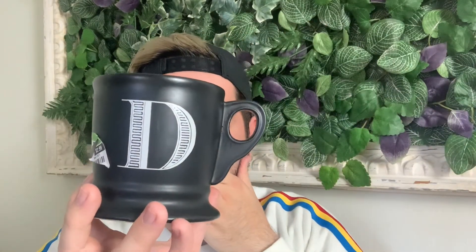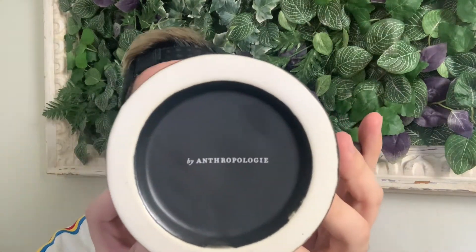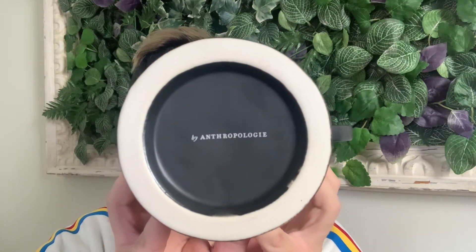Of course, it may also have the original Anthropologie price tag — this one was ten dollars. Another way you might see it is this matte black monogrammed mug with a white letter 'D.' I was so lucky to find this one for $2.99 at Goodwill. With Anthropologie, they will actually say 'by Anthropologie' as the stamp mark on their mugs.